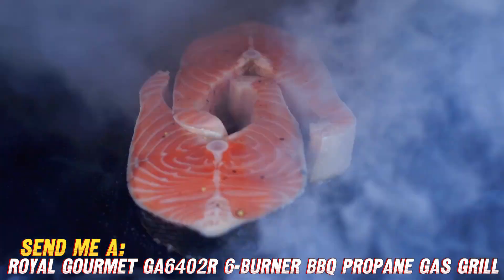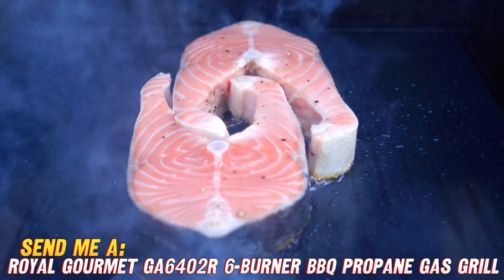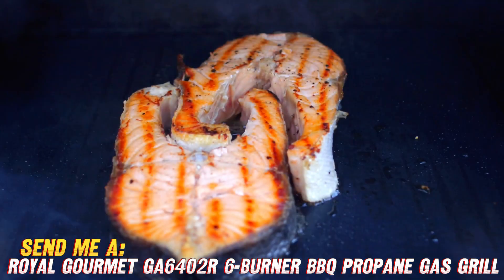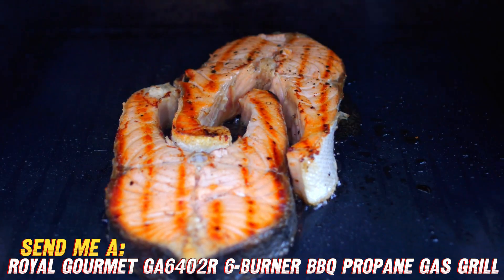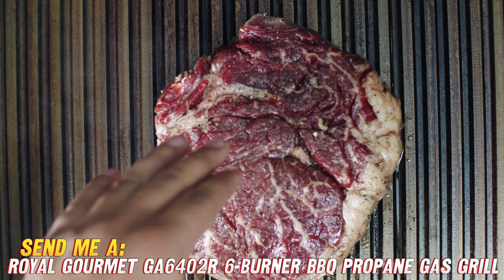But just how does this baby perform? Let's find out. First up on the spec sheet, the grilling surface spans a very respectable 800 inches squared. That's enough room to barbecue for the whole family, or even the whole neighborhood if you're feeling friendly. The grates are made of durable porcelain enameled wires so your food won't be sticking.